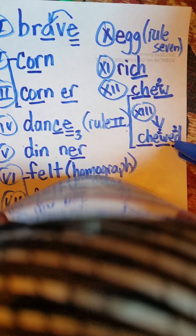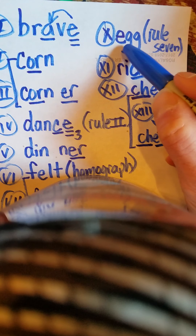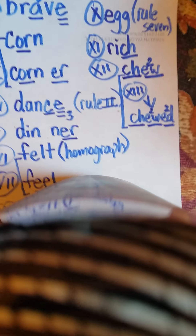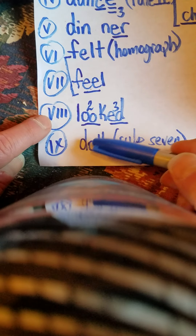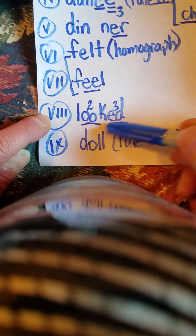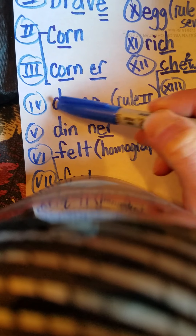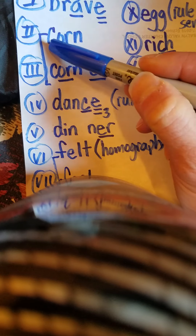Let's go — review drill: Ch, you, D — chewed. Ch, you — chew. R, I, CH — rich. E, G, G — egg. D, A, LL — doll. L, OO, K, T — looked. F, EE, L — feel. F, E, L, T — felt. Dinner. D, A, N, silent E — dance. Corner. K, or, N — corn. B, R, A, V, silent E — brave.